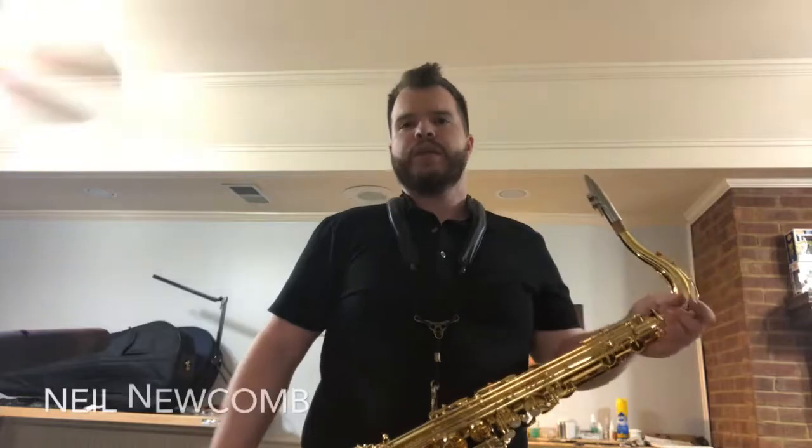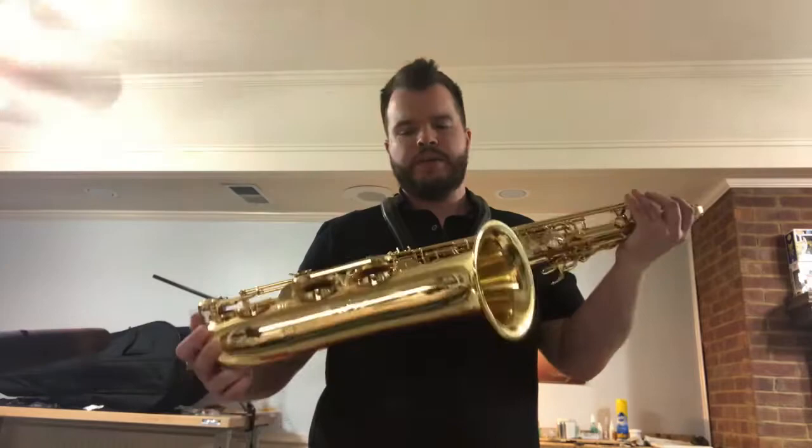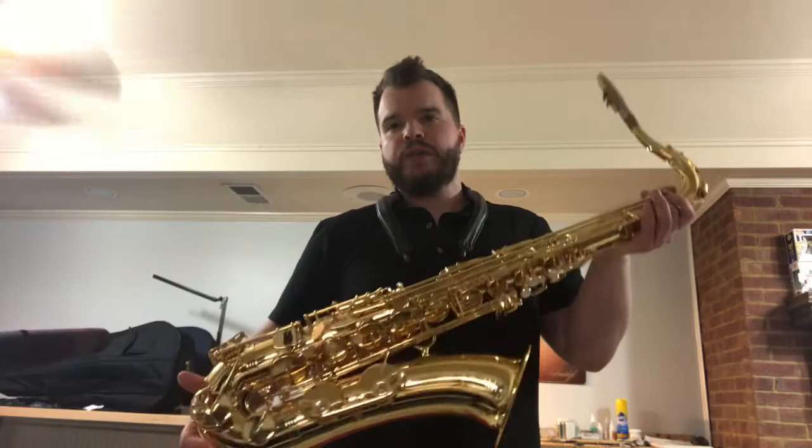This is Neil from Midliner Pro Lens. I've got a Yannick Asawa W01 on consignment. It's in brand new condition — no scratches, no dents. It's been played maybe all of six hours and it's ready to go. You should come and schedule a play test. These things don't come around that often.